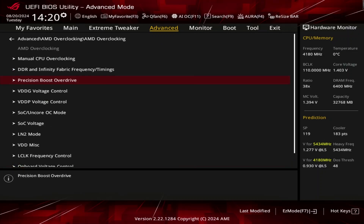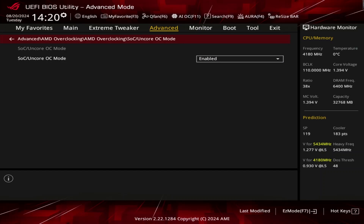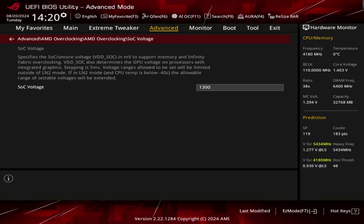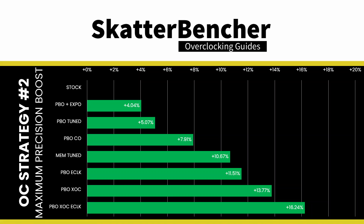Lastly, we made some additional small changes to the SoC Uncore configuration, including enabling OC mode and setting the voltage to 1.3 volts. Overall, at minus 50 degrees Celsius, this configuration yielded a GeoMean benchmark performance improvement of plus 16.24% over stock.